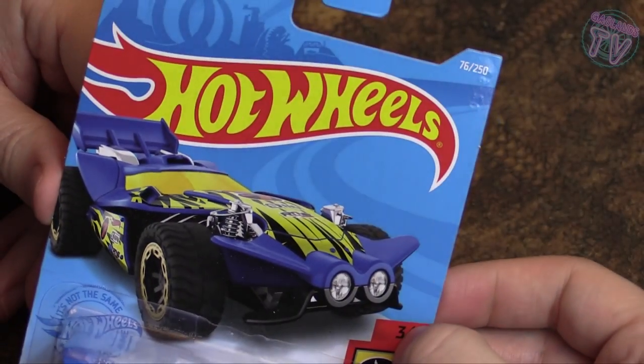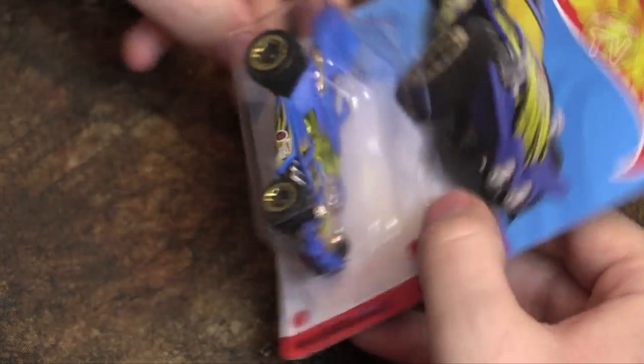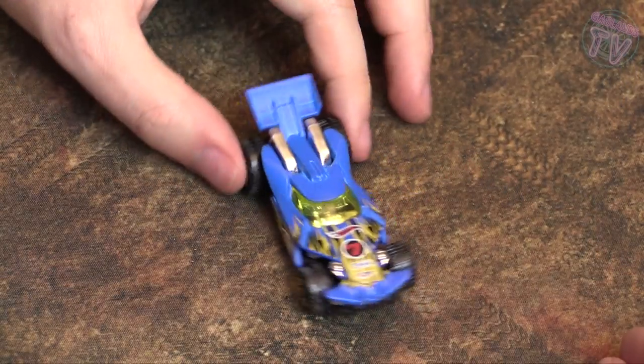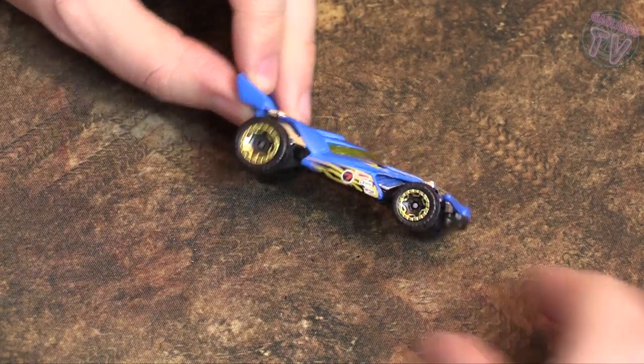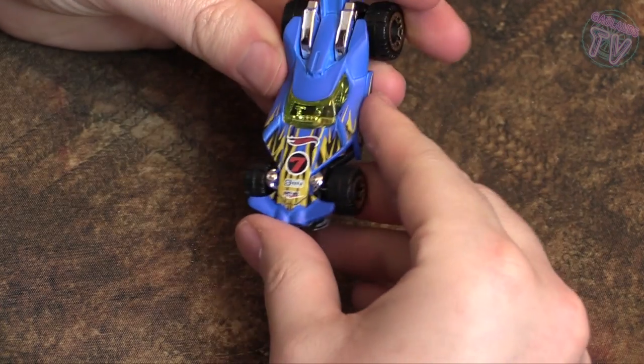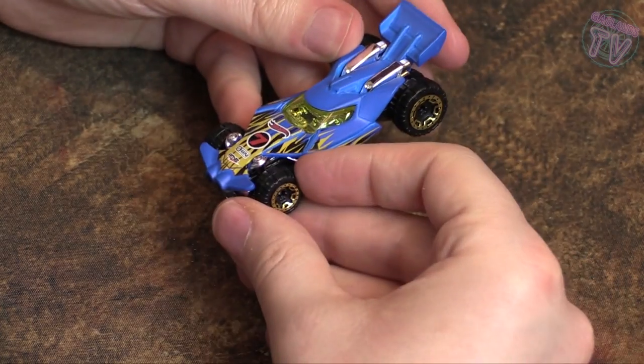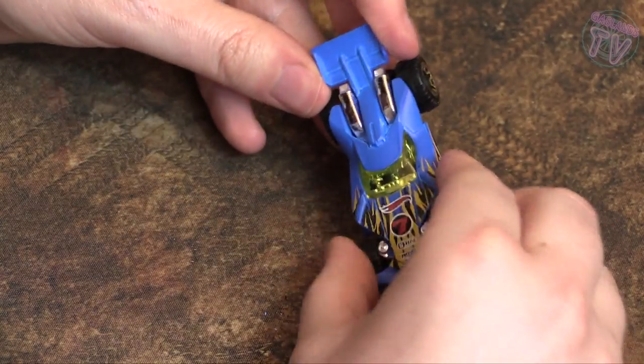Next up we got this cool looking buggy that looks like it's been stepped on by a giant — the Blade Raider from the Hot Wheels Daredevils series. It's super flat and wide — probably does well on loops. I'm not sure if it fits on the track though, it's pretty wide. It's got a wing in the back, really aerodynamic. I'm going to have to test it and if it does work, maybe it'll be the Gaslands TV car to race against everyone who sends in their cars.